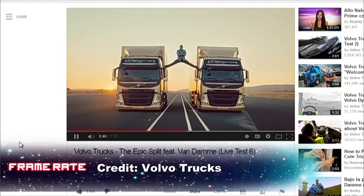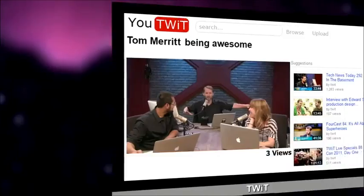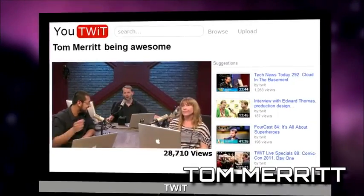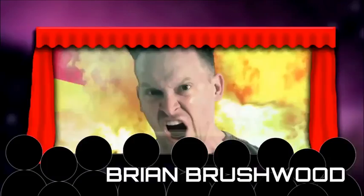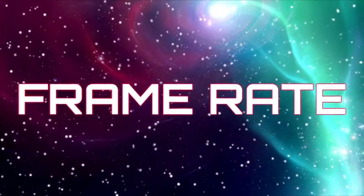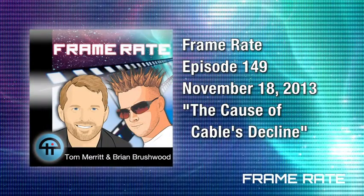Welcome to episode 149 of the revolution known as Frame Rate — the show that wants to help you watch what you want, when you want, where you want it, and give you the devices, tools, and knowledge to make it happen. I'm Tom Merritt. And that was Enya featuring Jean-Claude Van Damme's legs.